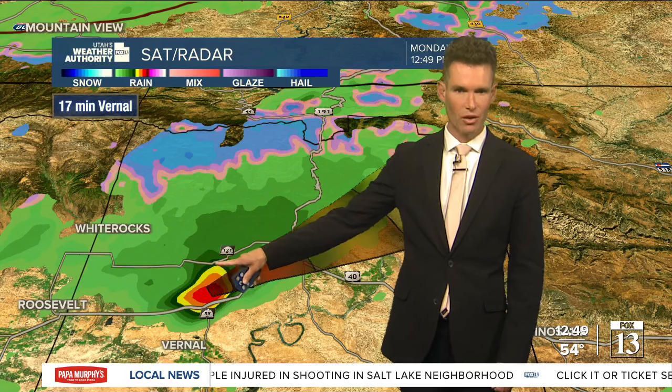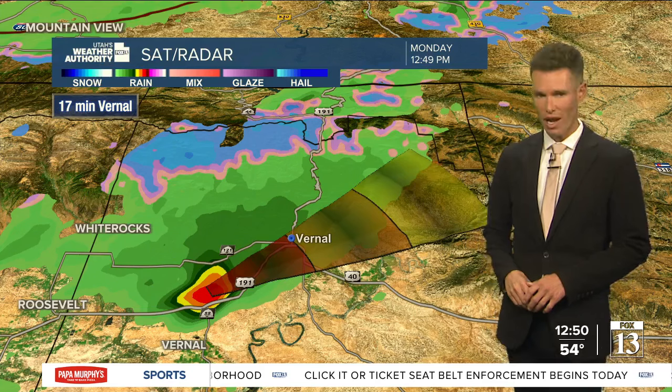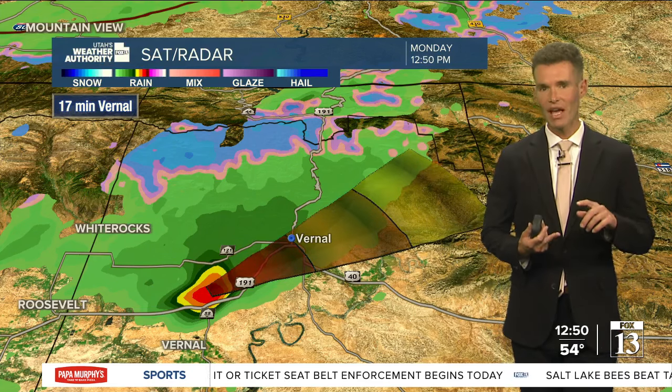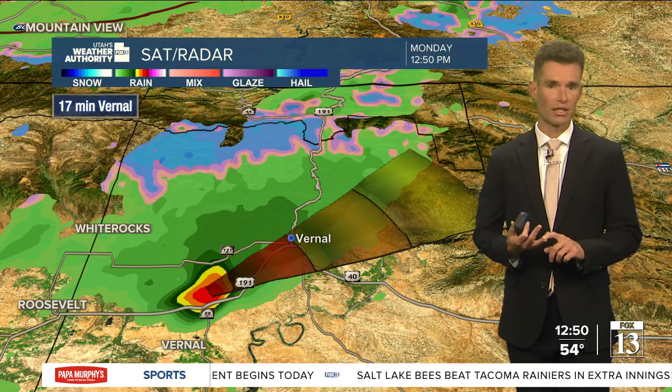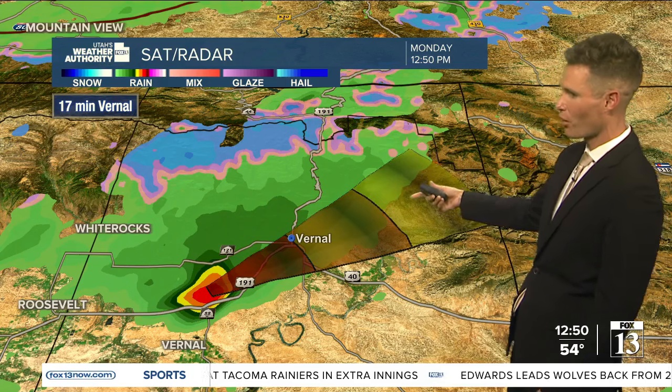Notice those yellow, orange, and red colors — that does indicate this storm has a strong updraft. It's producing some heavy rain, some lightning, and some pea-sized hail right now. I'll continue to keep a really close eye on this as it moves off to the northeast at 35 miles per hour.